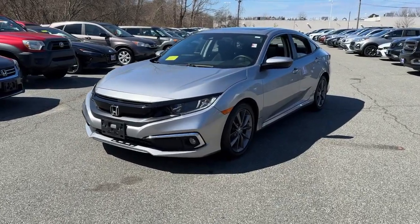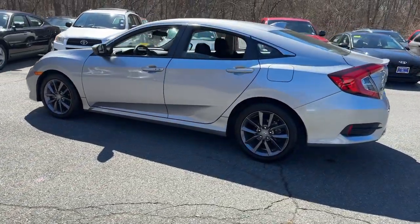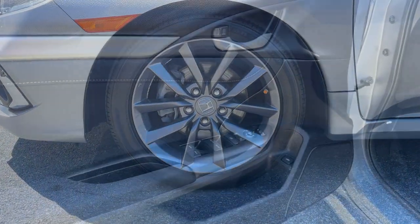Go home happy with the 2021 Honda Civic. This vehicle is an outstanding buy with fewer than 20,000 miles on the odometer. You'll look smart and sporty in the Civic sedan. It packs sophisticated style,